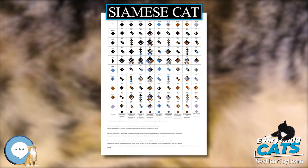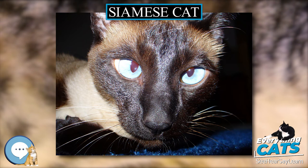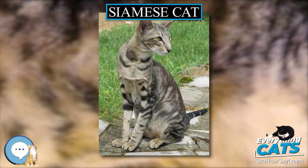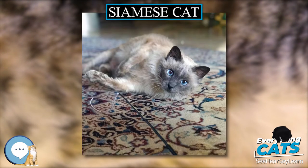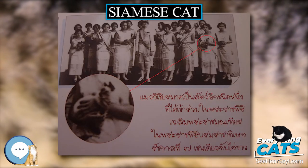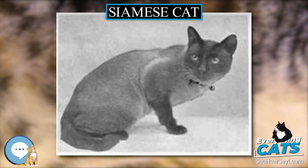Appearance. The breed standard of the modern Siamese calls for an elongated, tubular, and muscular body in a triangular head, forming a perfect triangle from the tip of the nose to each tip of the ear. The eyes are almond-shaped and light blue, while the ears are large, wide-based, and positioned more towards the side of the head. The breed has a long neck, a slender tail, and fur that is short, glossy, fine, and adheres to the body with no undercoat. Its pointed color scheme and blue eyes distinguish it from the closely related Oriental Shorthair. The modern Siamese shares the pointed color pattern with the Thai, or traditional Siamese, but they differ in head and body type.